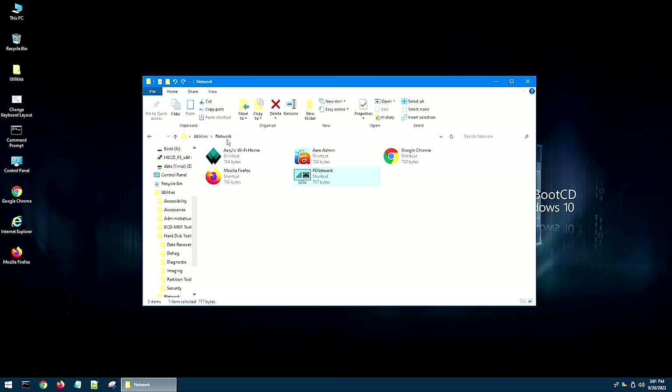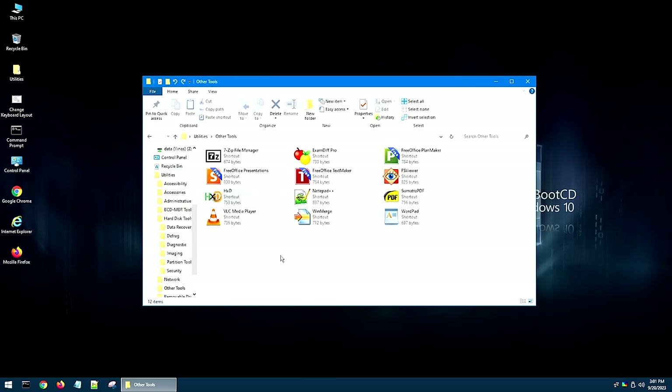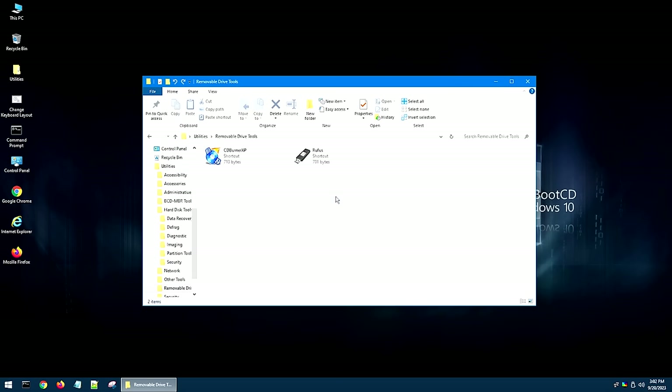Now we're going to go into Other Tools. As you can see, this is a lot of freeware — we've got VLC Media Player, 7-Zip, Notepad++, and a lot of different programs that you may need in the process of repairing a system. If we back up out of here and go into Removable Drive Tools, this will essentially give us a copy of Rufus and CD Burner XP. Most systems nowadays aren't going to have a CD burner, but CD Burner XP is a really good program if you are trying to create a CD for whatever reason — it's the program I recommend for burning CDs. And Rufus, well, you know what Rufus is because we had to use that before we even got into here.